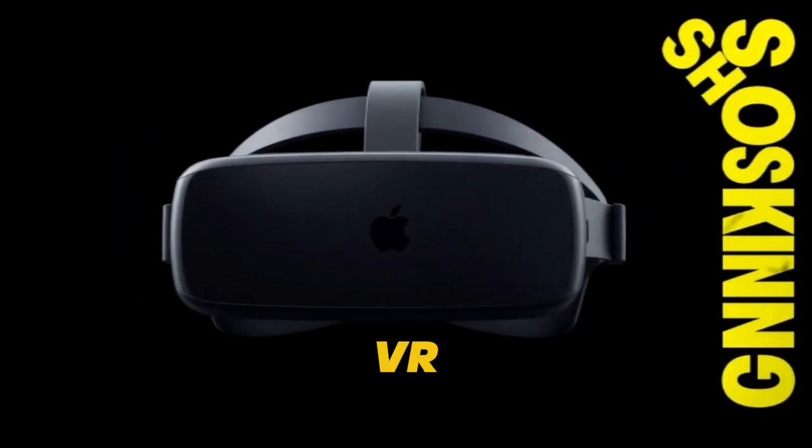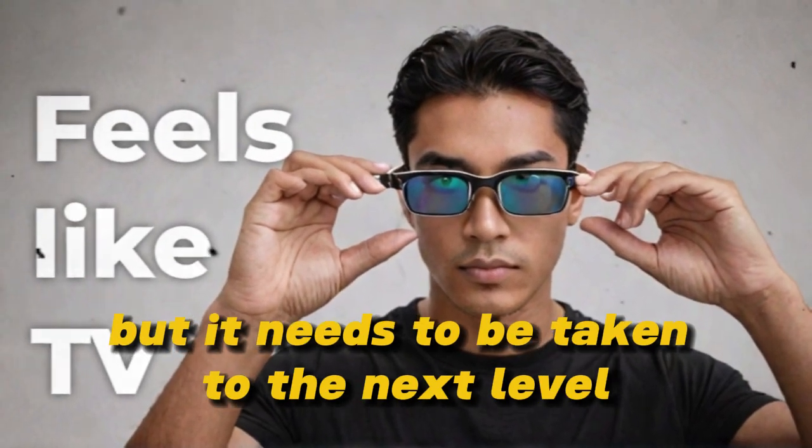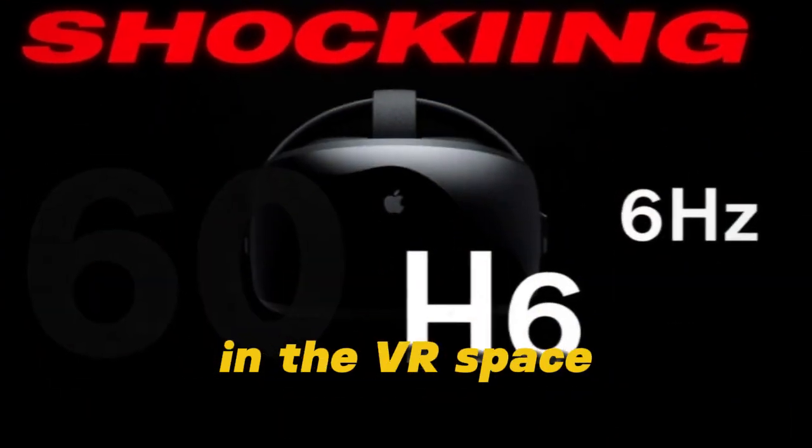When you think about it, VR has the potential to revolutionize so many industries, but it needs to be taken to the next level. This desire for something better has driven innovation in the VR space.